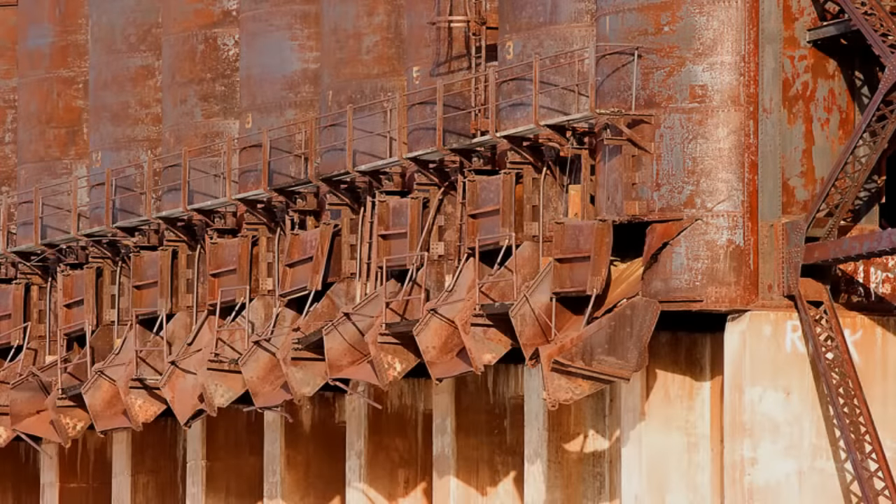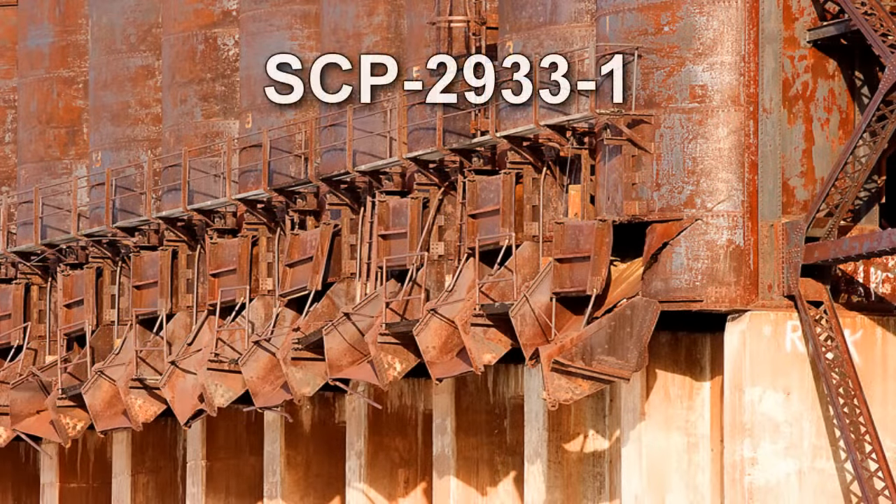SCP-2933-1. Item number: SCP-2933. Object Class: Euclid. Special Containment Procedures.